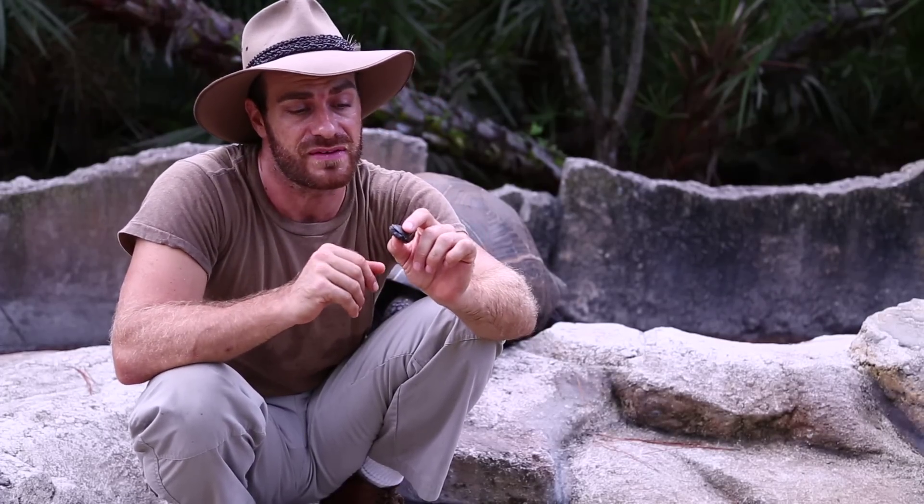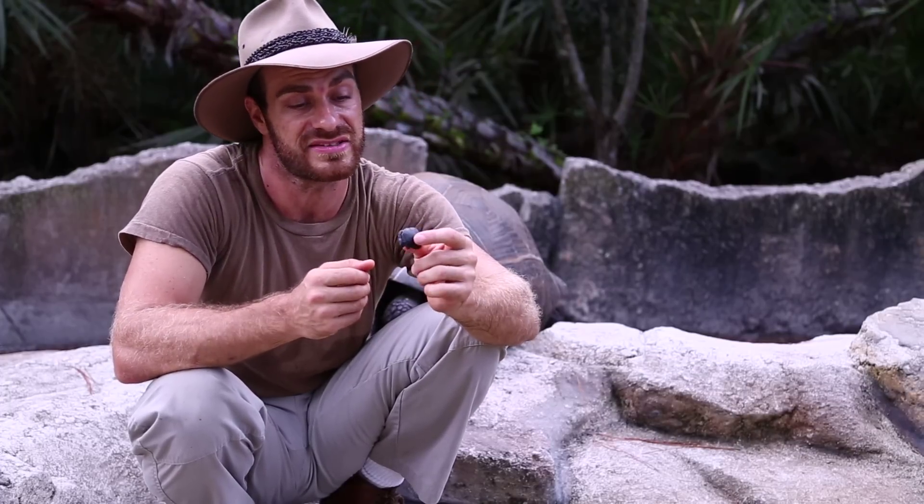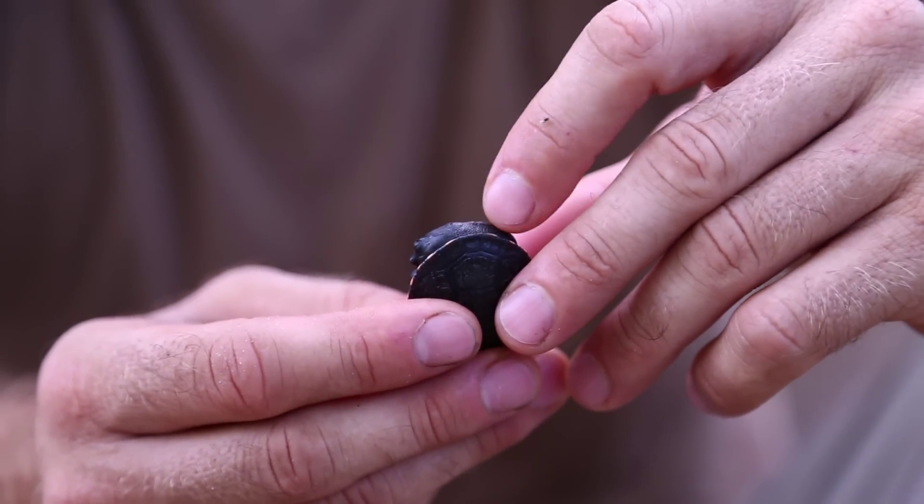They eat fish, tadpoles, little invertebrates. But in captivity, aside from that, you can also feed them bloodworms, you can feed them pellets. These are just one of my favorite aquatic turtles — so psyched to be working with these.